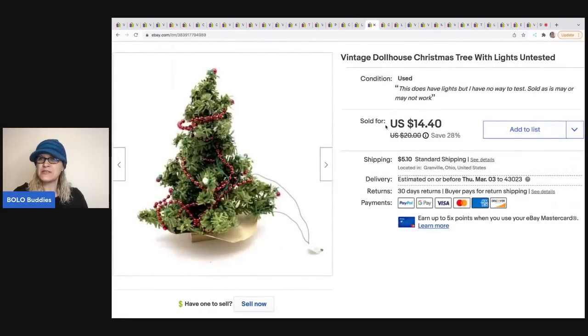The next item is this vintage dollhouse Christmas tree — untested, as I had no way to test it. I took a best offer of $12 on this; the buyer was all in for $18.61. I got it at what was essentially a family-run estate sale that had a huge box of vintage dollhouse stuff.